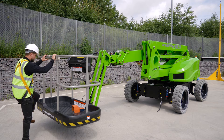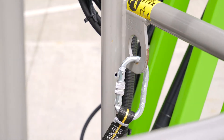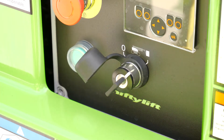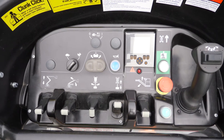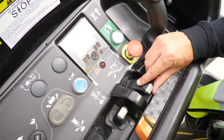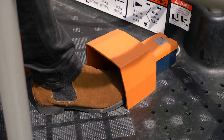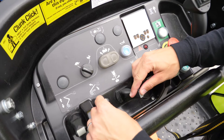Operating the HR21E is easy. After turning the base key switch to the cage position, simple to use, fully proportional levers control all boom movements. By simply raising or lowering the levers while pressing and holding the green power button or foot pedal, the operator can easily and accurately move each boom individually or together to position the cage.